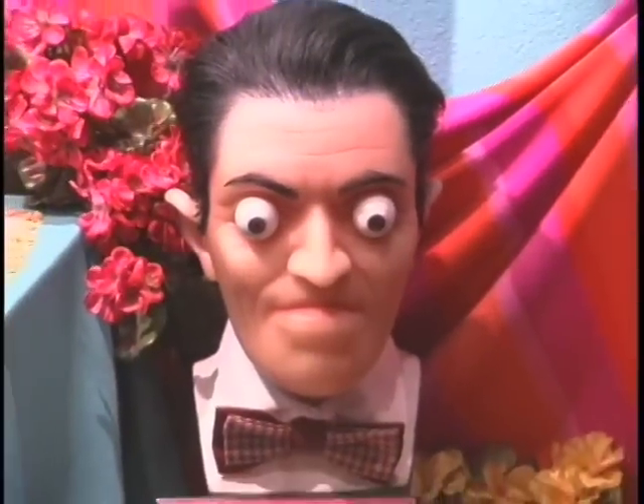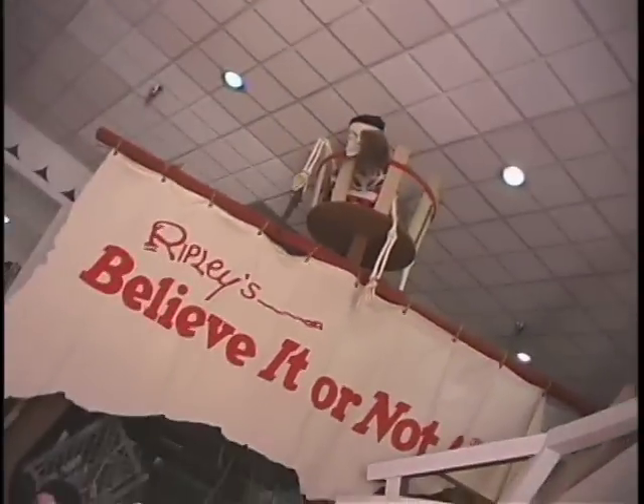Mysteries of science and nature come to light at Ripley's Believe It or Not. Ripley's has some of the stuff they're always famous for, which are things like shrunken heads and odd and strange people.